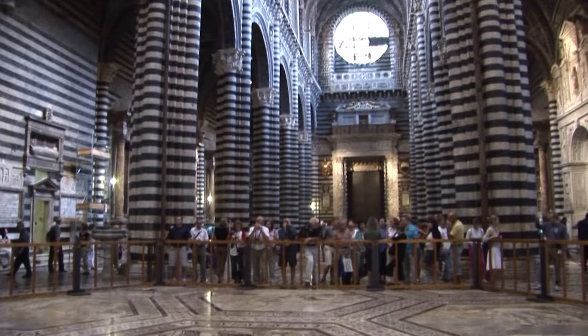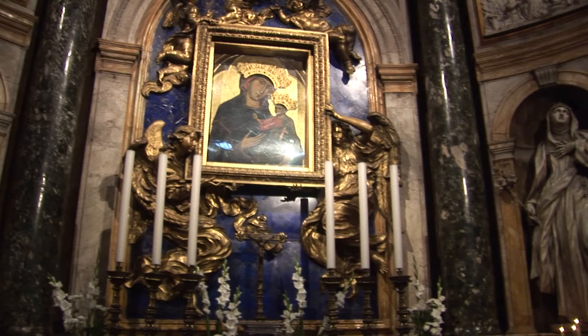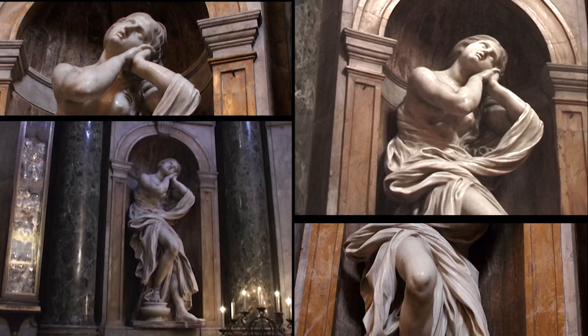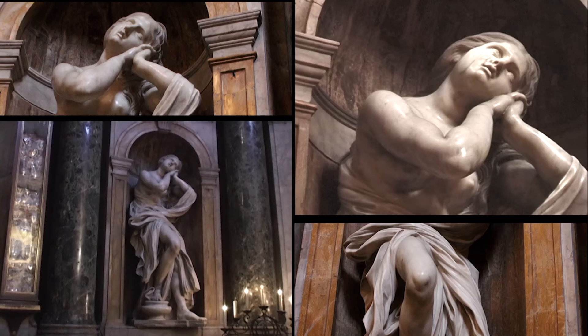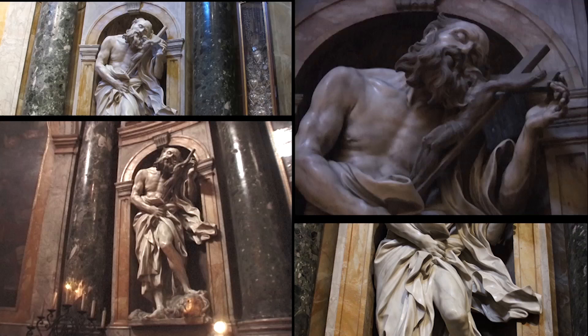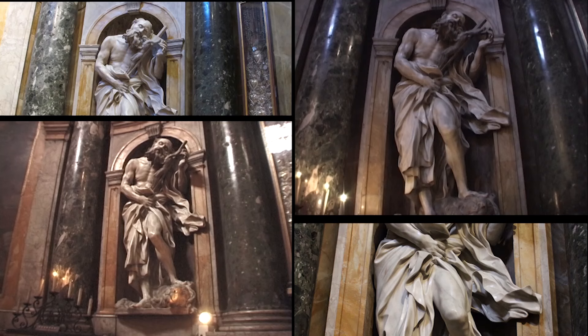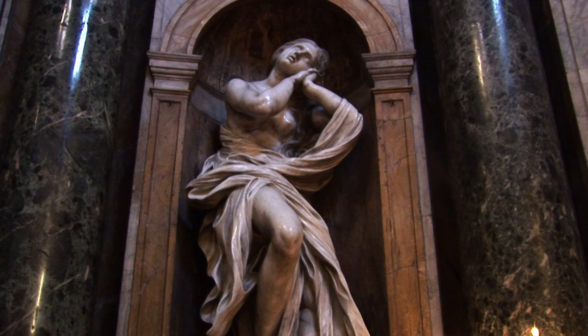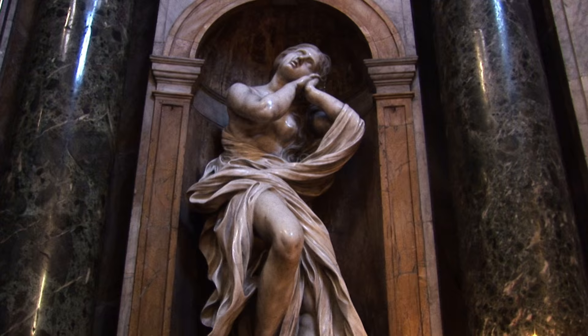Rome's greatest Baroque sculptor, Gian Lorenzo Bernini, is also represented in a side chapel which he designed containing two of his statues of saints, Jerome and Mary Magdalene. It's rare to find any works by Bernini outside of Rome, so this is a special treat. This Capella del Volto, belonging to the Chigi family, was built in 1661 for Pope Alexander VII, a native of the Siena region who supported Bernini's studio in Rome with many important commissions, including Alexander's major tomb in St. Peter's.